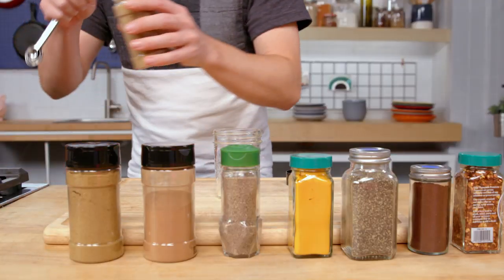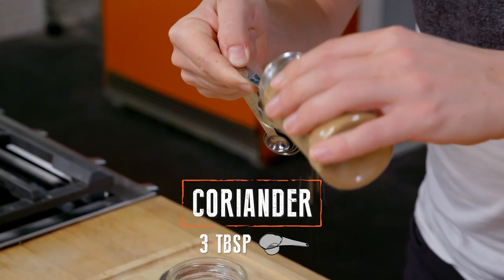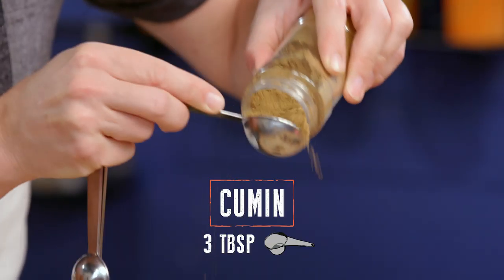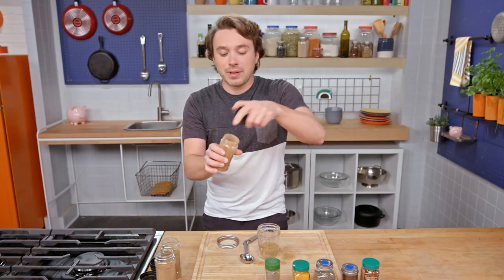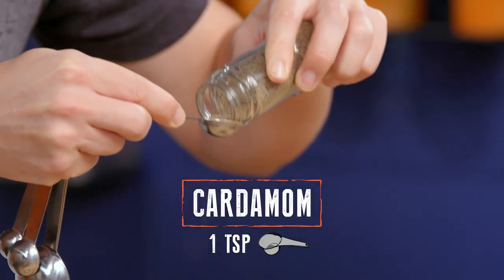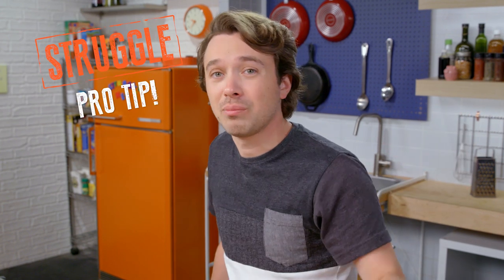We're starting off with coriander — this is the ground seeds of cilantro. Cumin; it's warming. We've got some cinnamon here: warming, sweet, comforting. And here's cardamom — it's very bright and pointy. Cinnamon and cardamom might seem a little obscure, but you should buy them because you can make pies, you can make cookies. You can do all these things with the primary source. But with a pre-mixed blend, I'm not making cookies out of a chicken tikka masala blend.